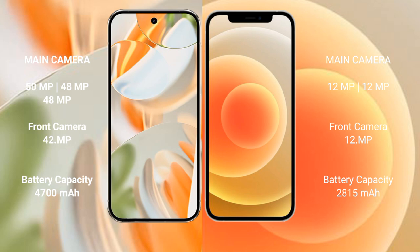The Google Pixel 9 Pro features a rear triple camera setup: 50MP plus 48MP plus 48MP, and a 42MP front camera. The iPhone 12 has a rear dual camera setup of 12MP plus 12MP, and a 12MP front camera. The Google Pixel 9 Pro has a 4700mAh battery with 27W fast charging support, while the iPhone 12 has a 2850mAh battery with 20W fast charging support.